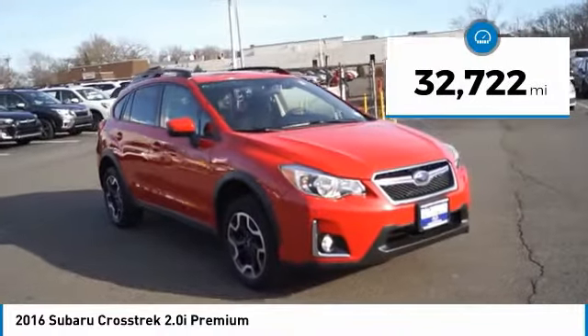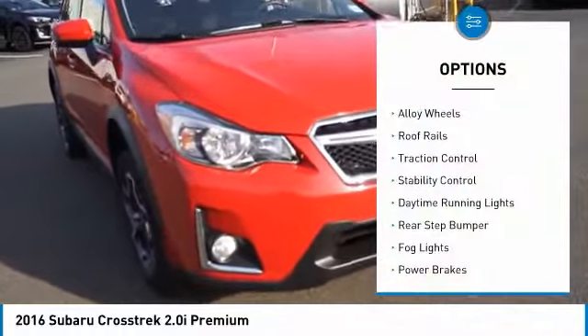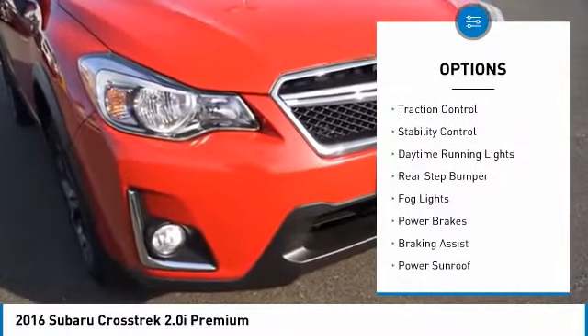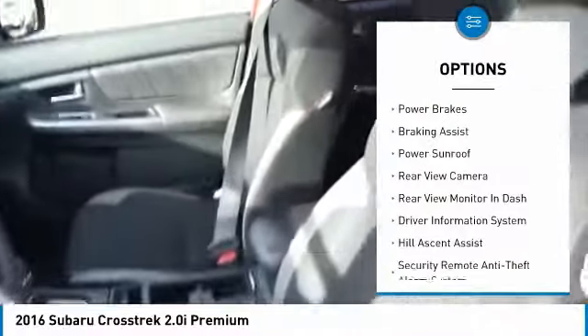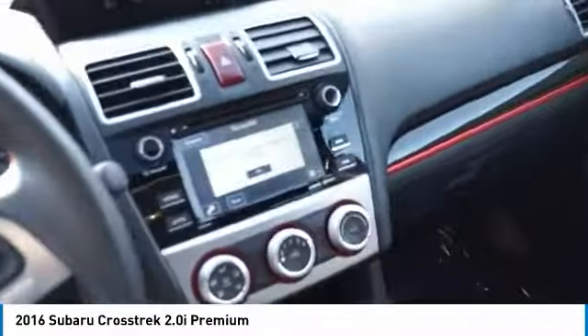This vehicle has less than 35,000 miles. Here are some of this vehicle's great options: alloy wheels, roof rails, traction control, stability control, daytime running lights, rear step bumper, fog lights, power brakes, braking assist, and power sunroof.